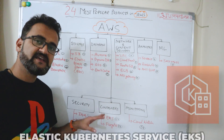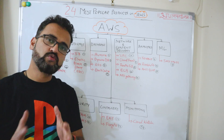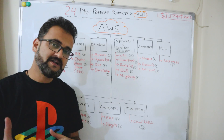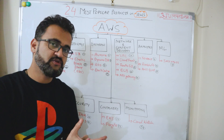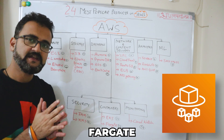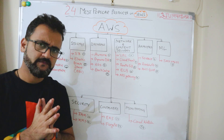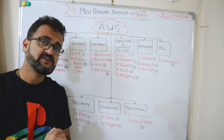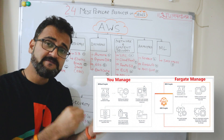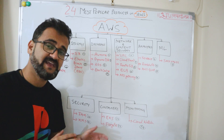Under containers, EKS — Elastic Kubernetes Service — is a managed service provided by Amazon to run all kinds of Kubernetes workloads. The second container offering is Fargate, which is a serverless compute service to run container workloads. If you have a container image, you can simply deploy it using Fargate and all infrastructure needs are handled automatically. Fargate can also integrate with EKS.